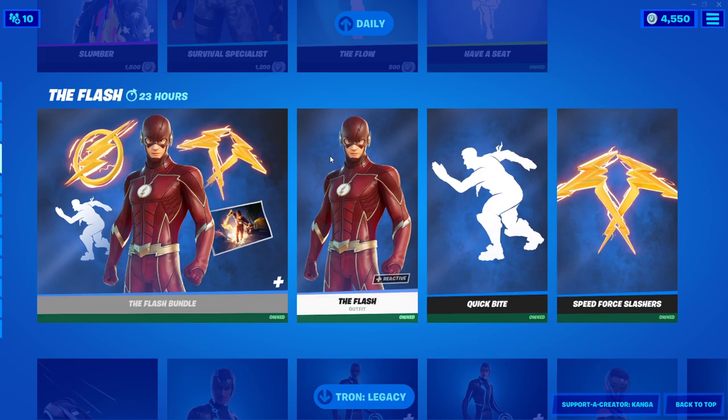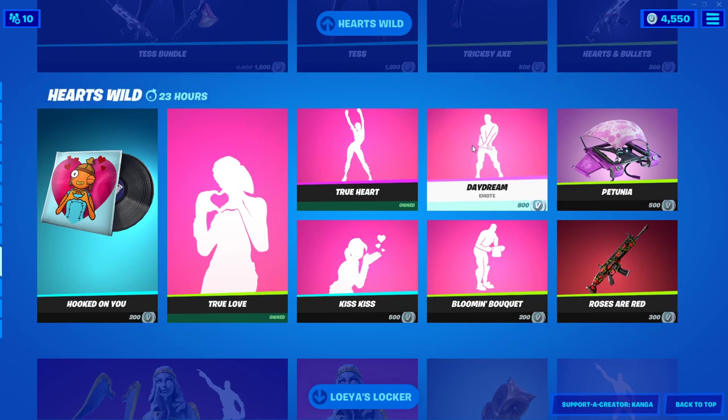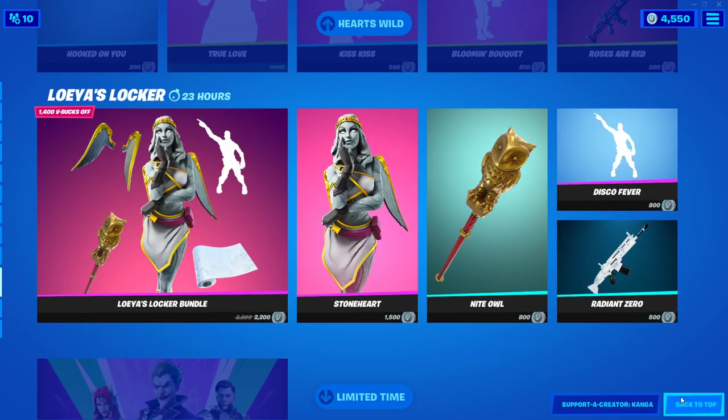Everything else in the item shop is still the same. We've got the Flash still, Tron still, Hearts Wild still. I'm surprised these Valentine's ones haven't gone yet, to be honest. But yeah, that's today's item shop.